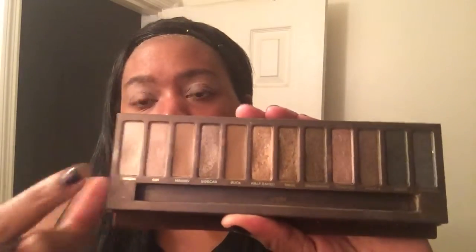Next I'm going to do my eyeshadow. Today since I'm wearing like a black palette, I'm going to use the Naked 1 palette. I'm going to use Virgin for the highlighting area, then I'm going to use Buck as a transition, and then for my eyelids I'm going to use Smog as a base color.